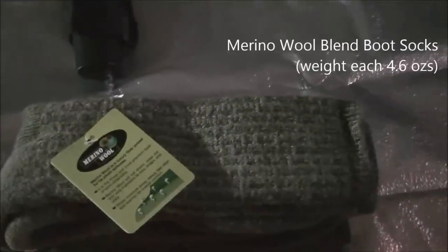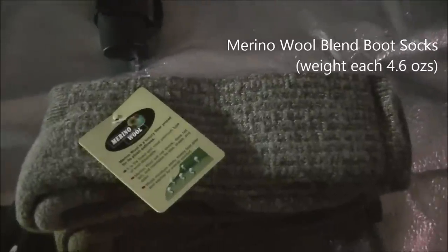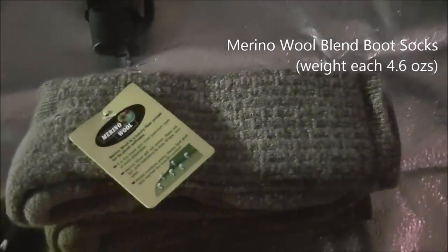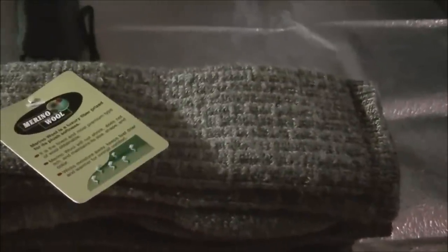Three pairs of heavy boot Merino wool socks — I wear these year round. Two pairs are green and one pair is more of a gray.